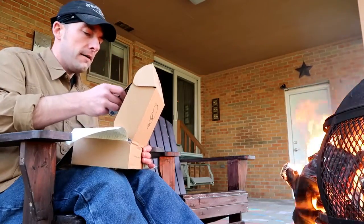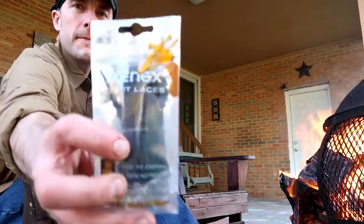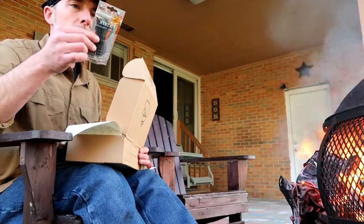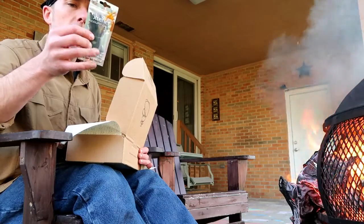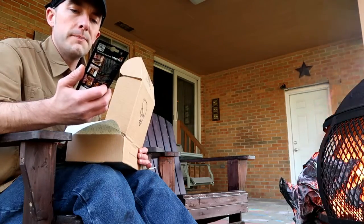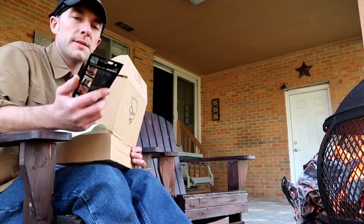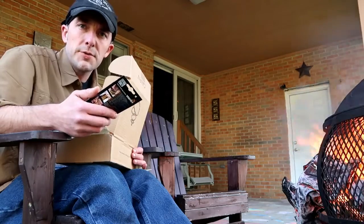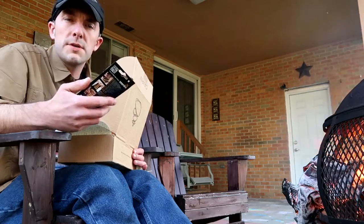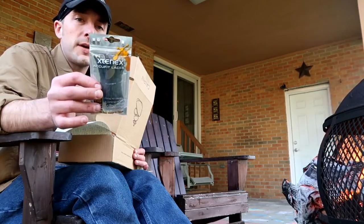So first we have Extendex AccuFit laces. These are flexible laces that adjust as you walk — kind of cool. I happen to have my laces tied on my canes, but historically I've had a lot of shoes where I like to tie the laces off so I can slip them on and off. Not so much for work shoes but just loafing around. These look like a great product. I'm pretty excited about that.